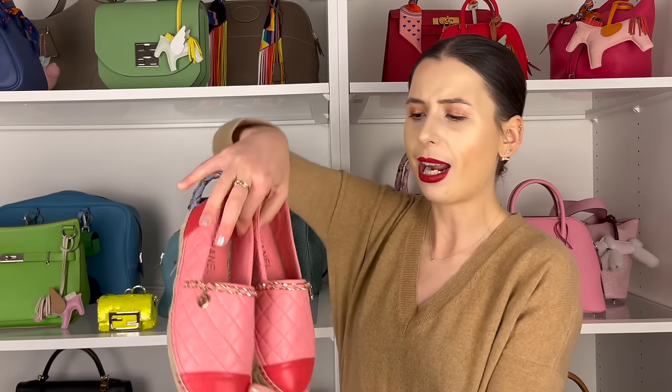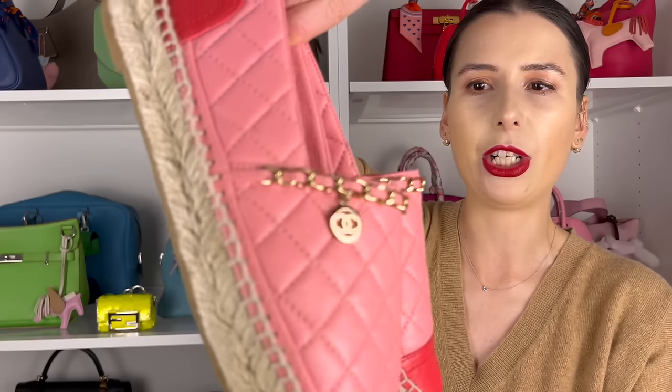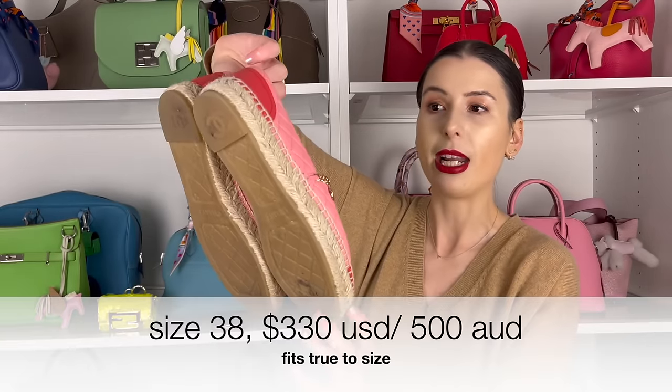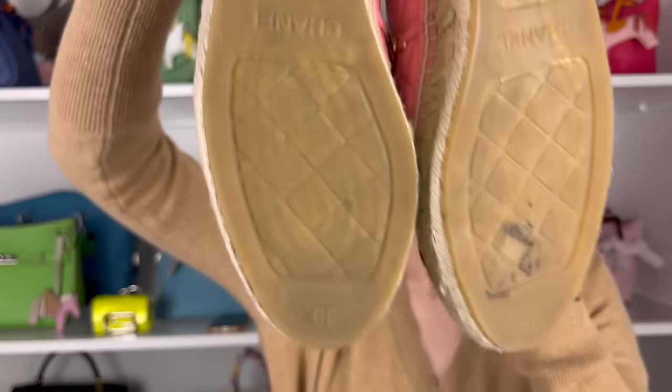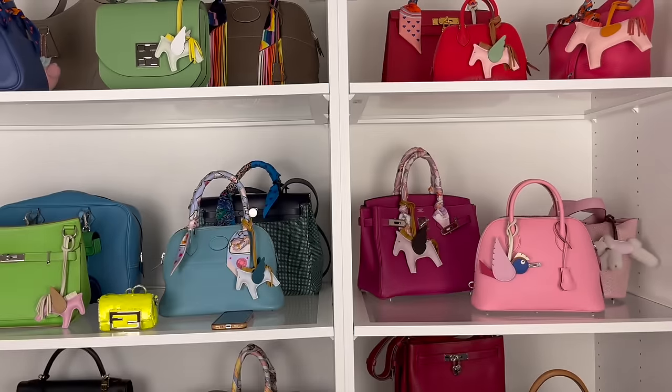I also have a gorgeous pair of pink quilted Chanel espadrilles with contrast trim and a little dangling chain. I love the color combination — it is so adorable. I'm selling these for $330 USD as well. I wore them twice and they're just very slightly worn on the base, no issues inside. I don't really like espadrilles — they're not my style — but I got them because they're pink and cute. I'm not as into Chanel as I used to be, so I'm letting these go too.